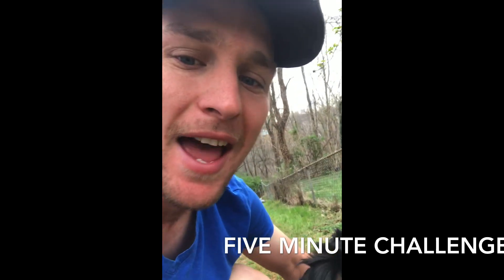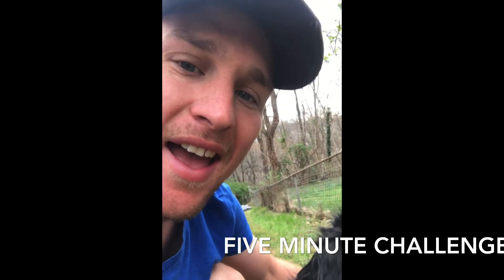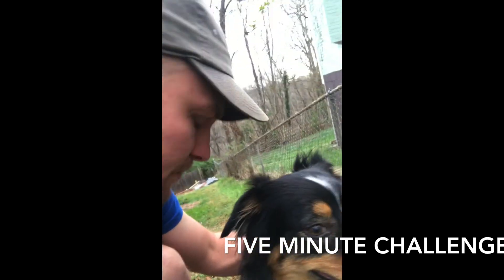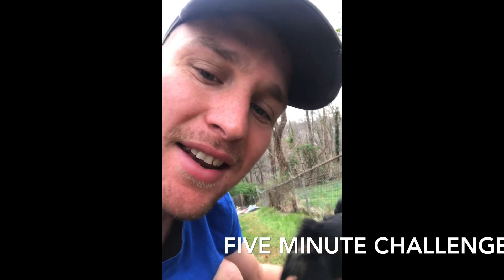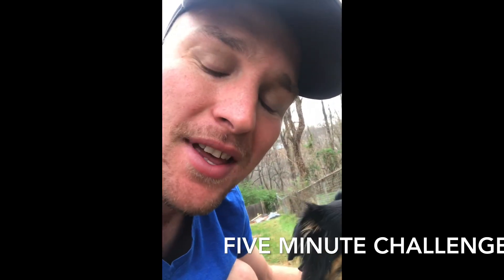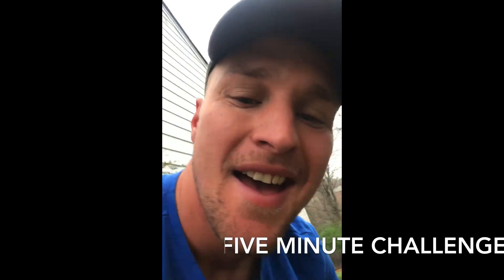And remember, guys, to keep track of your laps. And remember to set a timer or something so you can keep track of how long it was. And try and beat your score, or you can have someone else try and beat your score. Have fun with it, and remember to keep on moving. Have a great day.